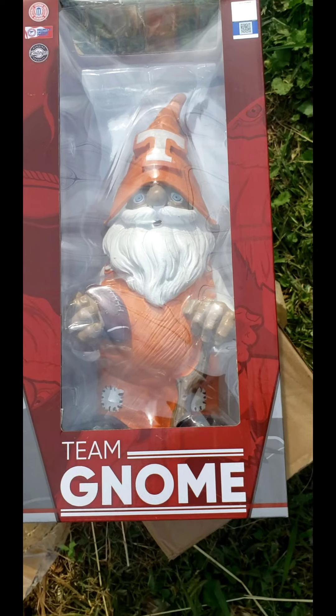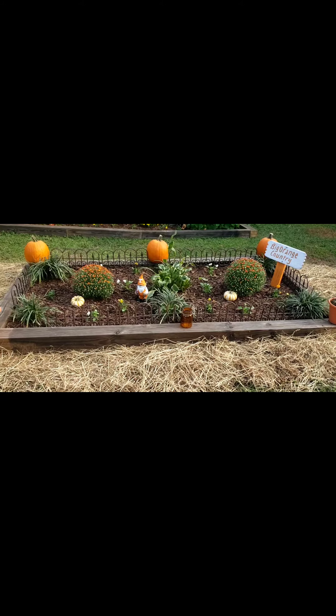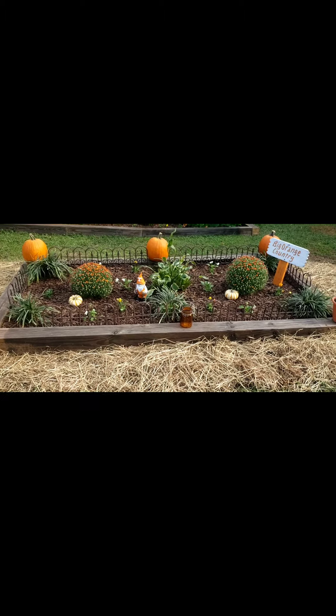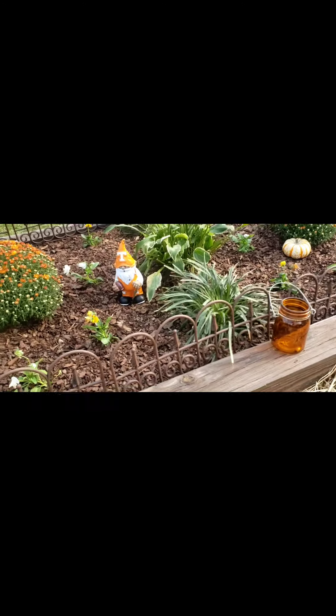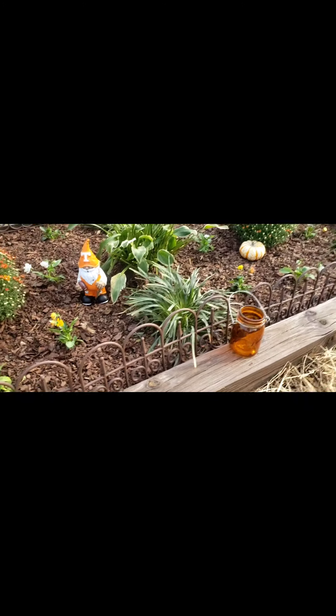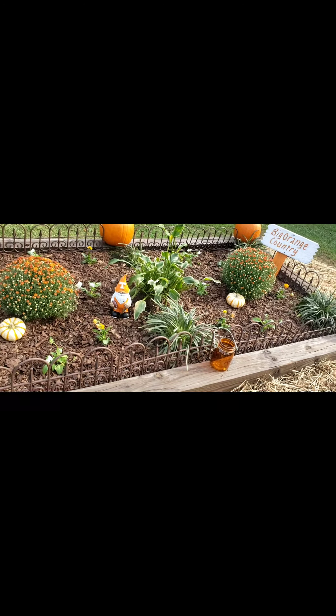He's gonna look so cute in that bed. Oh my goodness guys, look how cute he is — he looks so cute! I'm so excited, I'm gonna have to start a collection.